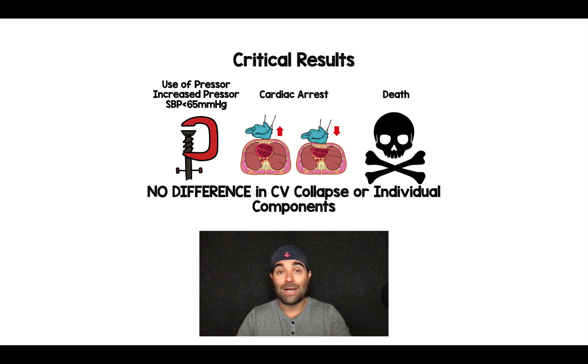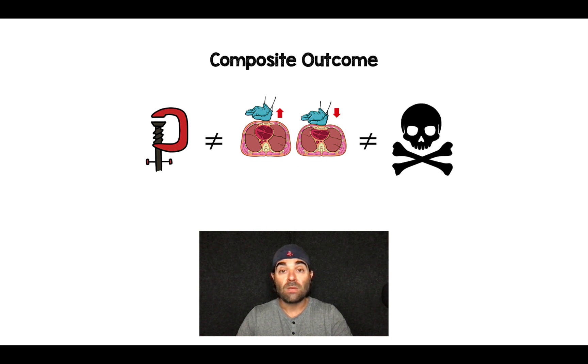When looking at the critical results, there was no difference in cardiovascular collapse or any of the individual components, whether a fluid bolus was given or not. Composite outcomes can be helpful in smaller trials, but are problematic when requiring more vasopressors is not the same patient-oriented outcome as cardiac arrest or dying. This was a negative study across the board in all individual components. The most common driver was requiring more vasopressors, increasing vasopressor dose, or a subtle drop in blood pressure.